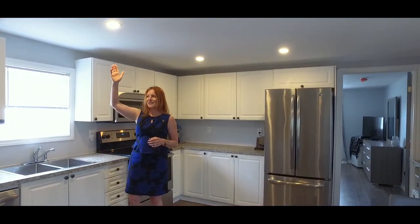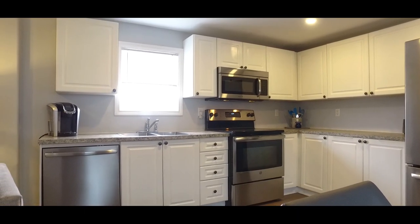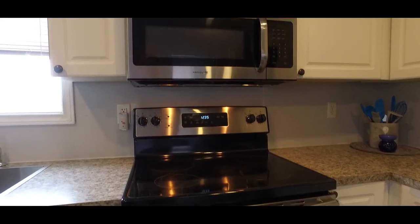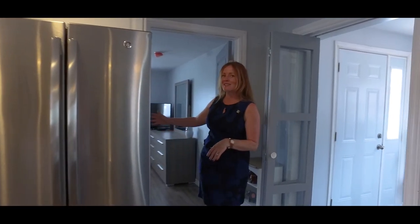Beautiful pot lights, beautiful kitchen, all stainless steel appliances. This master bedroom has space enough for a king-size bed.